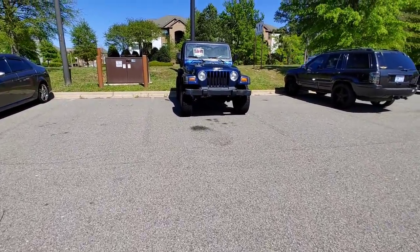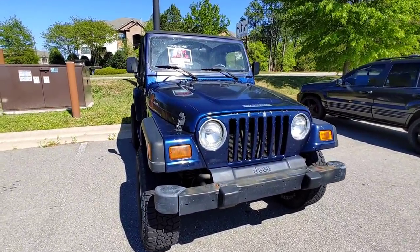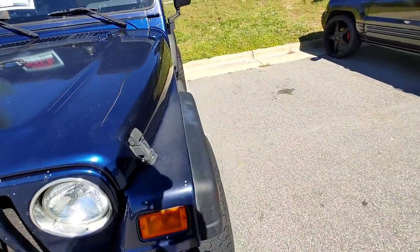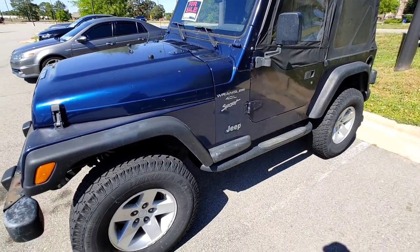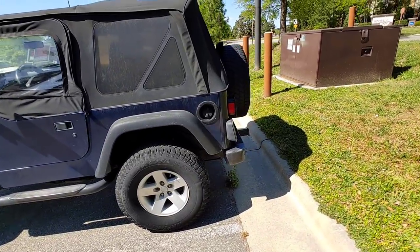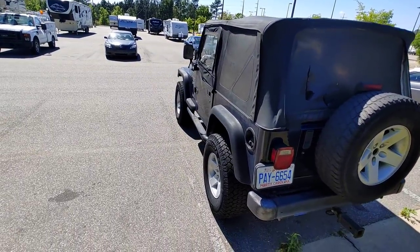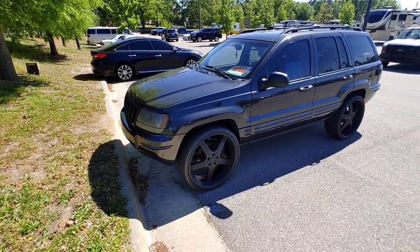This is a very good example — a 1997 Jeep Wrangler with the 4.0-liter inline six and a five-speed. If you don't know, that 4.0 inline six is probably one of the most reliable engines that Jeep or Chrysler has ever produced. I had a Cherokee with 200-something thousand miles on it, and friends have had Cherokees with over 400,000 miles — absolutely ridiculous. And over here we've got a Jeep Grand Cherokee as well.